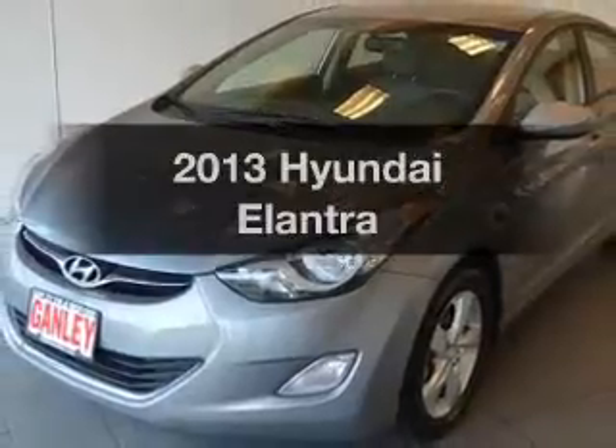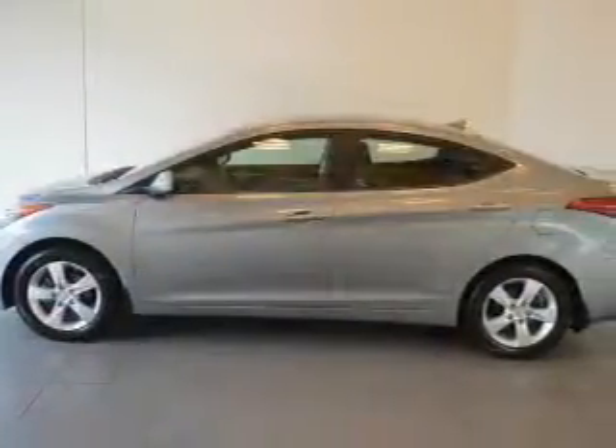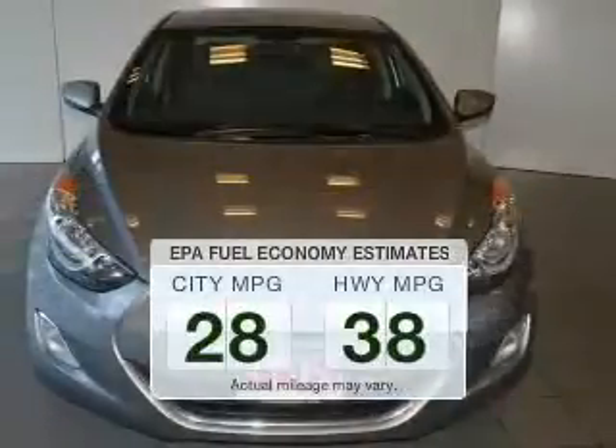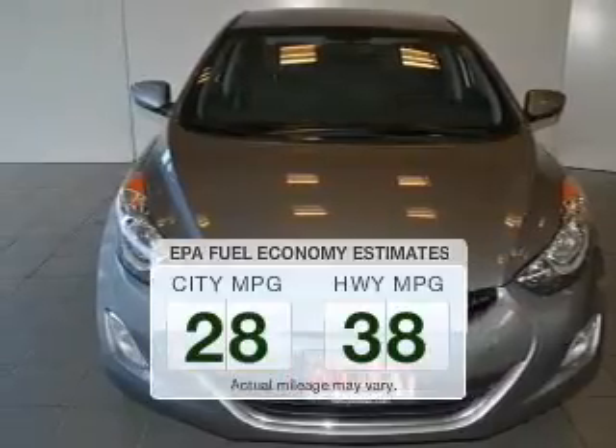Imagine yourself in this 2013 Hyundai Elantra. If you're looking for an automobile with great attributes, look no further. Save your money and make fewer trips to the gas station to fill up your gas tank when driving this fuel-efficient vehicle.